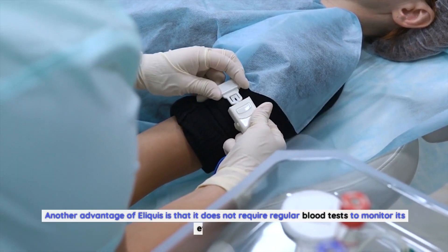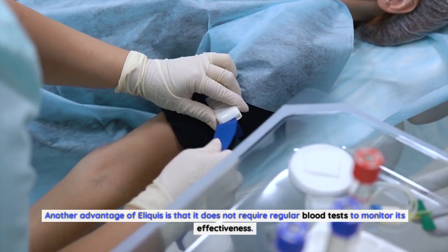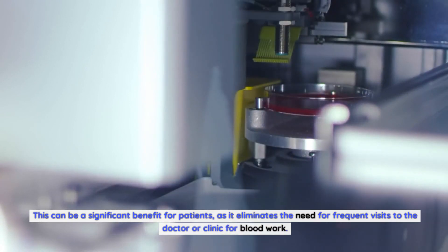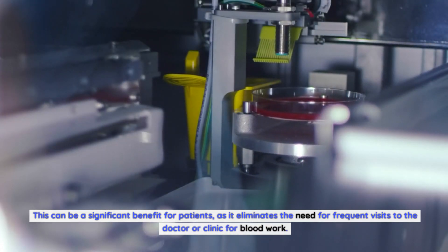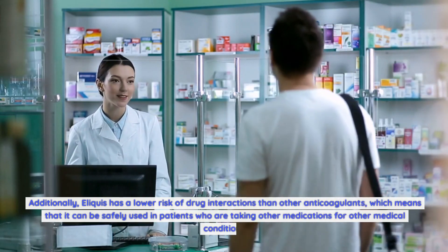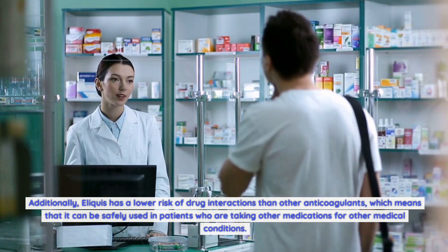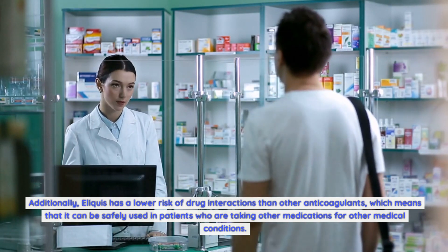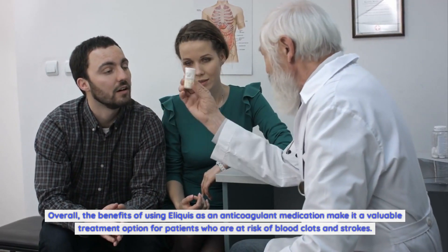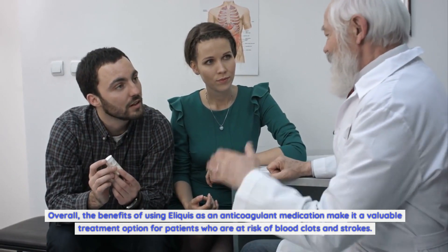Another advantage of Eliquis is that it does not require regular blood tests to monitor its effectiveness. This can be a significant benefit for patients, as it eliminates the need for frequent visits to the doctor or clinic for blood work. Additionally, Eliquis has a lower risk of drug interactions than other anticoagulants, which means that it can be safely used in patients who are taking other medications for other medical conditions.